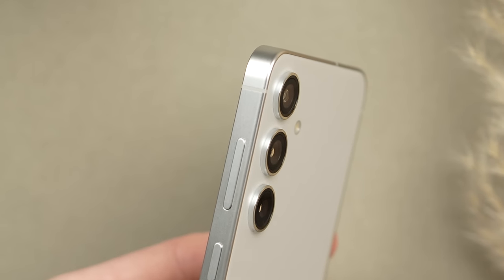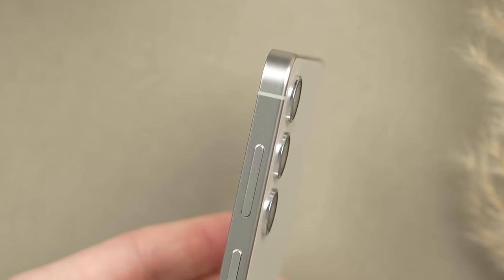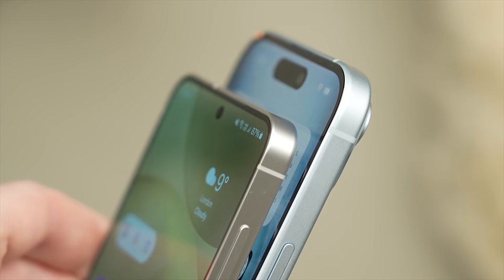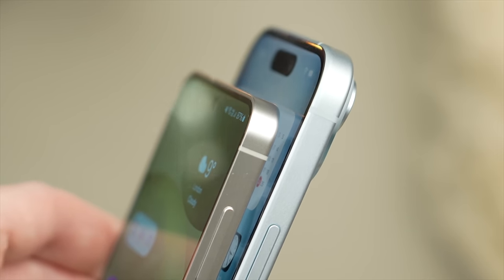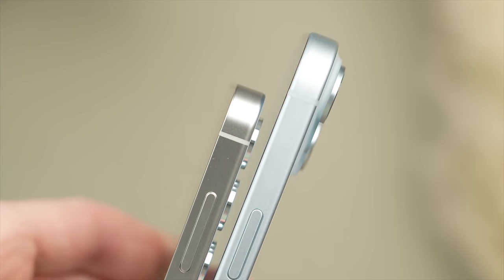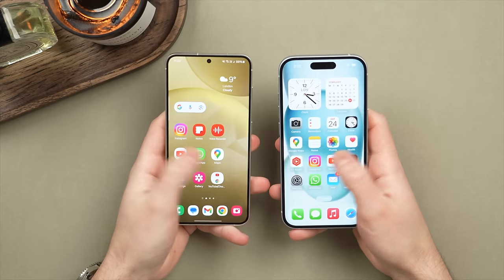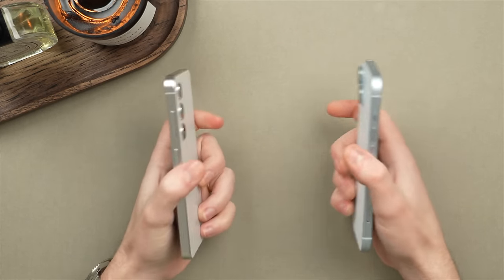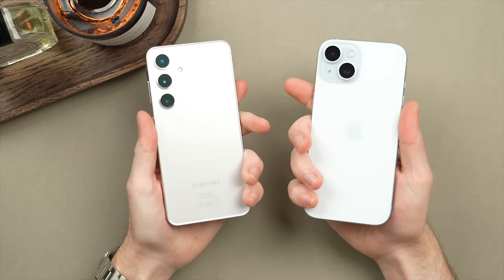If we look closely, the S24 has rounded edges on the back of the frame but on the front these edges are actually flat, as opposed to the iPhone which has rounded edges on both the back and the front. To me that looks a little more refined, and as a result the iPhone 15 is just a touch more comfortable to hold than the S24. I notice this difference most when swiping from the edges of the display, for example to go back, or while holding the phone in my palm on the go.